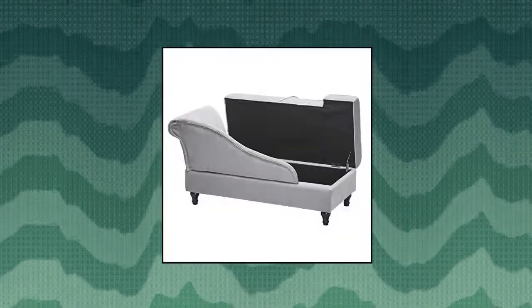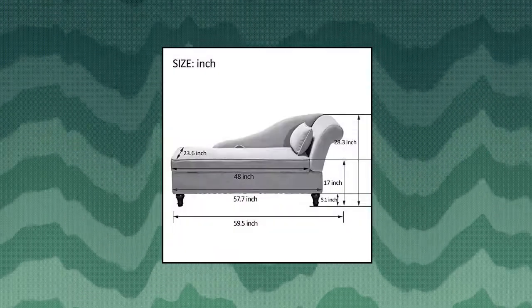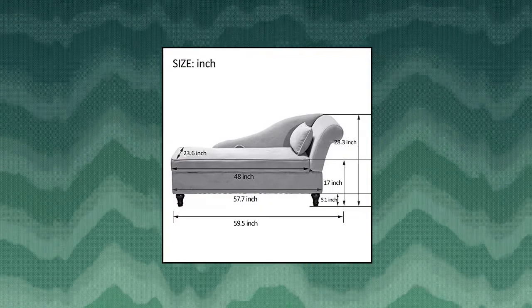Yongxiang Storage Chaise Lounge Indoor Upholstered. Modern and classic simple chaise lounger with armrest and backrest. Suitable for adults and kids with a weight limit of 500 pounds. Overall size: 59.5 length by 23.6 width by 28.3 height inches. Seat size: 48 length by 23.6 width by 17 height inches.